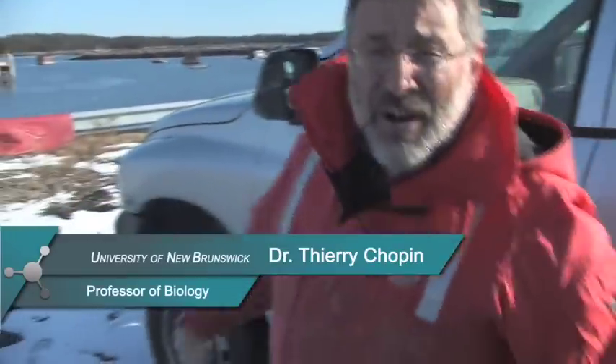We are about to go to one of the sites from Cook Aquaculture where we are doing integrated multi-trophic aquaculture. It's a project between the University of New Brunswick, the Department of Fisheries and Oceans, the St. Andrews Biological Station, Cook Aquaculture, and also Acadian Sea Plant.